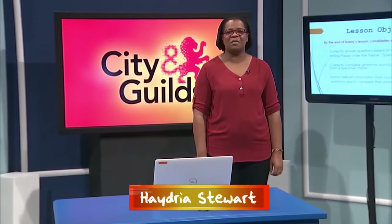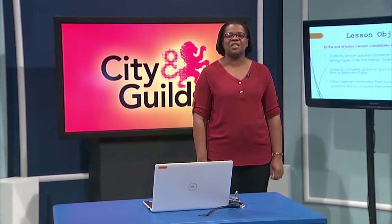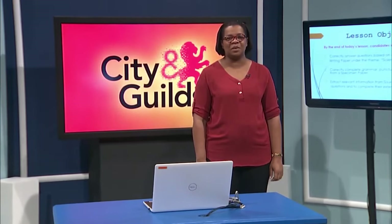My name is Hedra Stewart, and I'm a member of the Kingston Technical High School family. I'll be your teacher of English this afternoon. Today's lesson will be about reading comprehension. Let's get started.